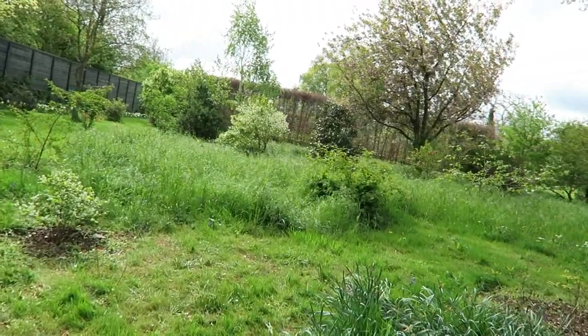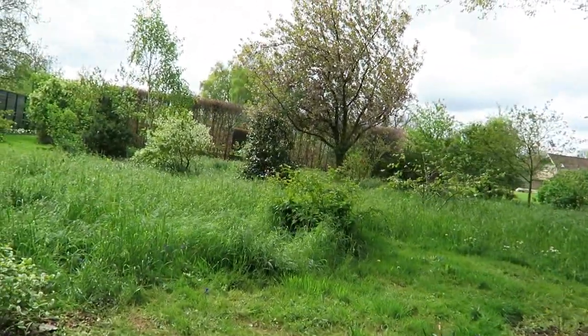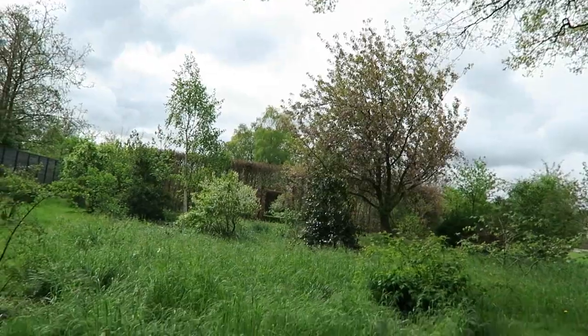That's where all the daffodils were. You can see a magnolia - a purple one there. Cherry's over now.